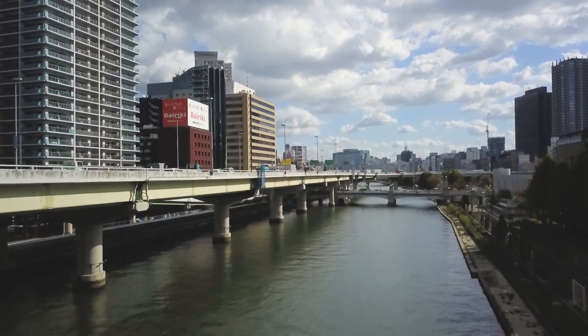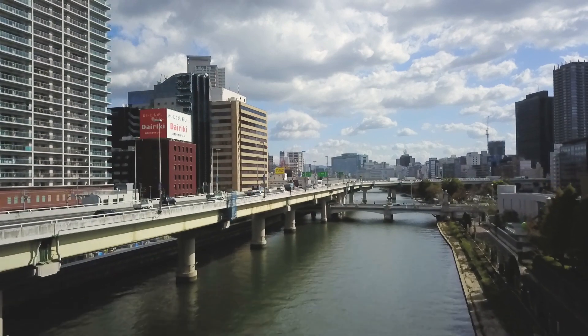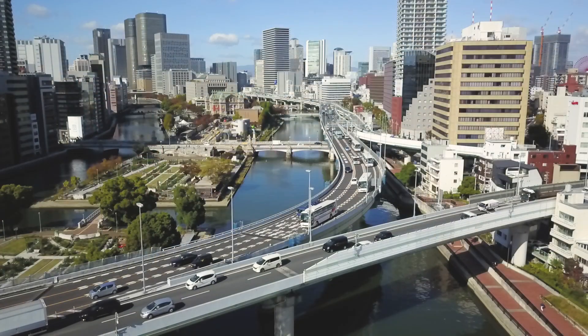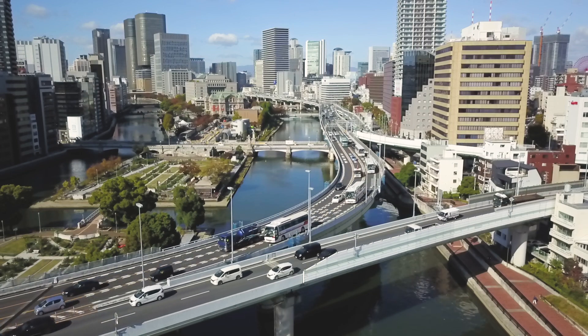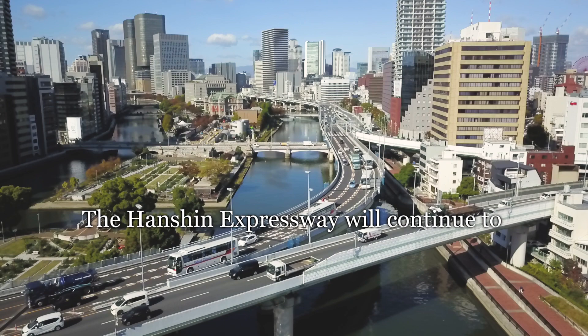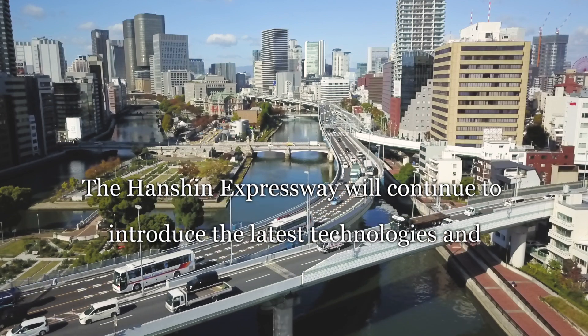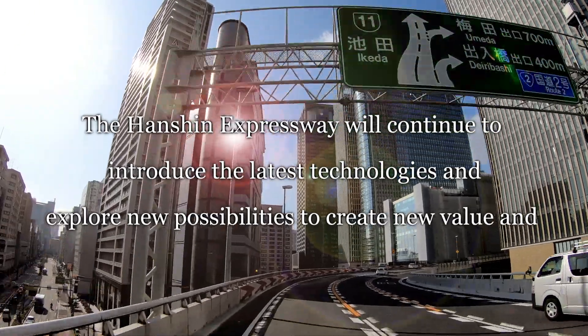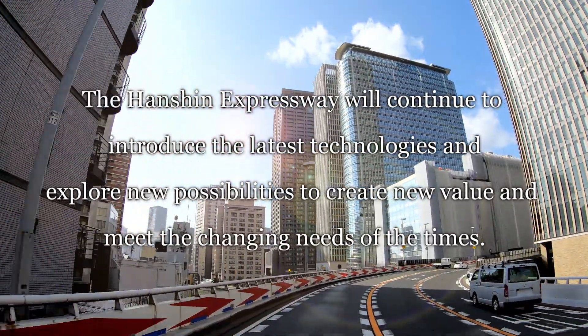A traffic management system designed for safe, secure and comfortable expressway transport. The Hanshin Expressway will continue to introduce the latest technologies and explore new possibilities to create new value and meet the changing needs of the times.